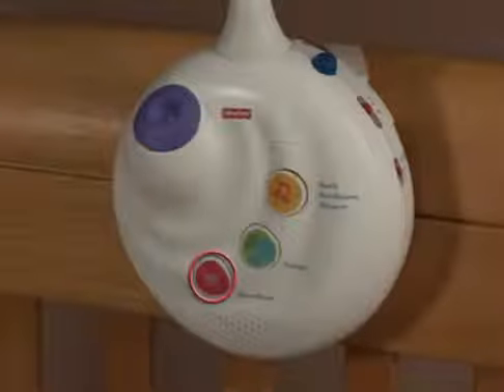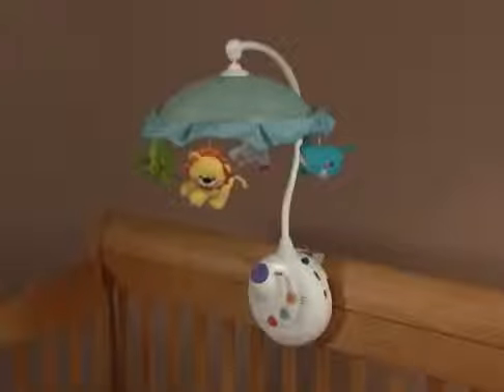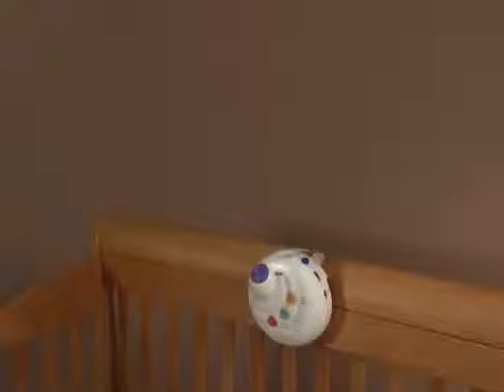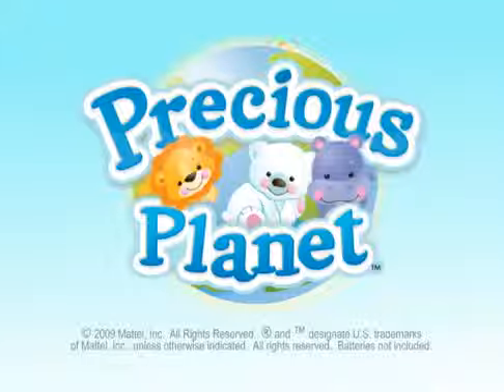Baby will enjoy classical lullabies, nature sounds, and sounds of the womb for up to 20 minutes of musical play. Mom can easily restart the mobile with a simple click of the remote control. When baby grows, the armature can be removed and the crib side music box remains as a projection soother. The precious planet projection mobile from Fisher-Price.